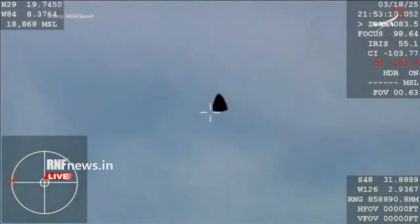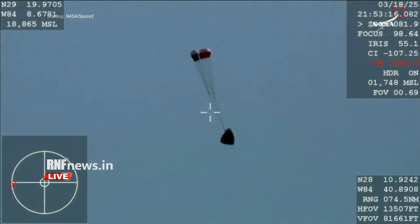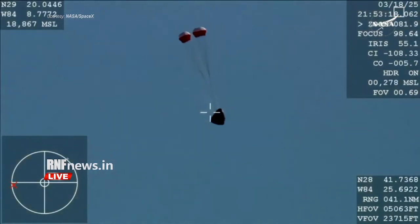Freedom, as it returns back to Earth, we are awaiting the drogue deploys. This view coming from the WB-57 high altitude plane. And there you see it on your screen — drogue deployment. Drogue descent rate normal.